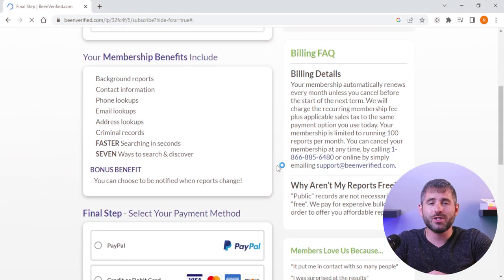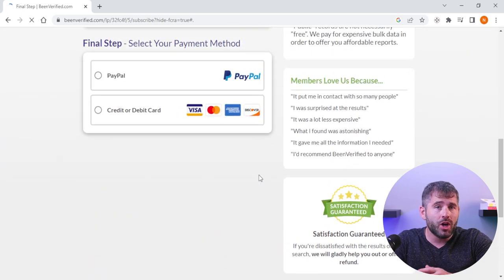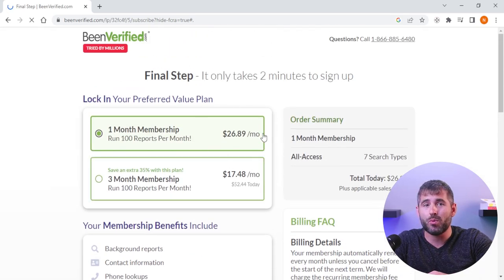So you're probably wondering, with all the different background check services out there, what makes BeenVerified stand out from the rest? Well, first of all, it's super affordable. Depending on which plan you go for, you can get up to 100 monthly reports for as little as about 27 bucks a month.